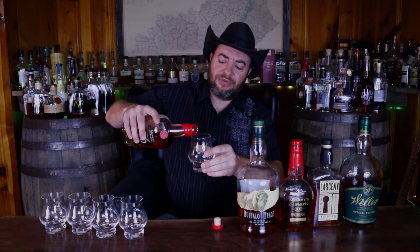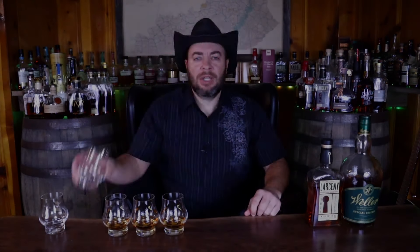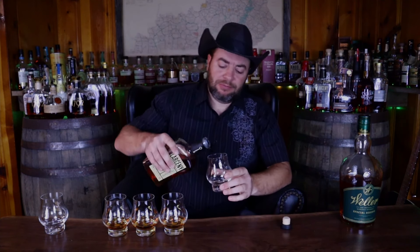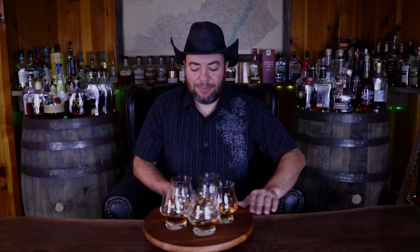We're going to start with Glass A — Makers 46. Glass B will be Buffalo Trace, so B for Buffalo. Glass C will be Makers 101, and this is the only screw top in the bunch, which is strange since it's the highest price point. Glass D will be Larceny. And finally, Glass E will be Weller Special Reserve. We've got our glasses on the drunken Susan. Let's get these things spun up.